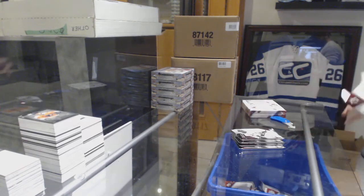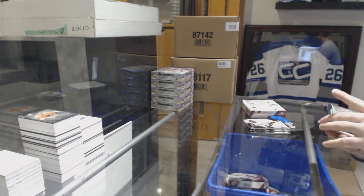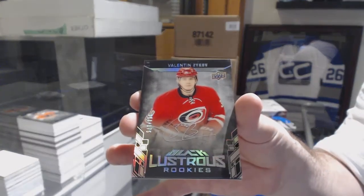J2 is at 9, 8 feet at 8. For the Carolina Hurricanes, numbered to 175, lustrous rookie auto Valentin Zykov.